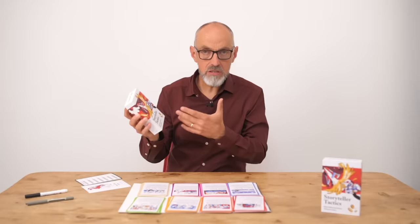Get yourself a box of storyteller tactics today, and pretty soon you'll be the go-to person — the storytelling expert where you work. Now look, I know it seems like a lot of money for a deck of cards. But this isn't just a deck of cards. This is your new secret weapon at work. This is confidence in a box. And how much is that worth?